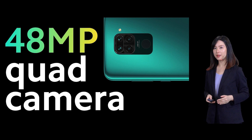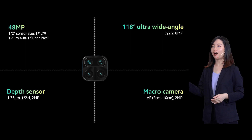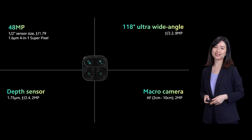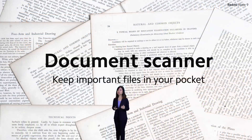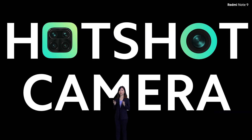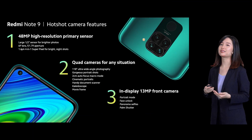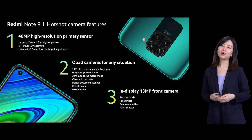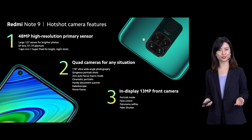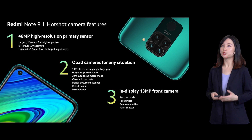Redmi Note 9 is a 48MP quad camera hotshot. We have a 48MP main camera, ultra-wide angle, macro, and depth sensor. Besides that, the Redmi Note 9 includes a document scanner that serves as a handy pocket scanner and automatically removes shadows and optimizes the image. The Redmi Note 9 is your hotshot camera phone — you get a 48MP high-res camera, quad camera for any situation, a 13MP selfie camera, and similar features to the Redmi Note 9 Pro like cinematic portrait, the movie frame, and kaleidoscope.